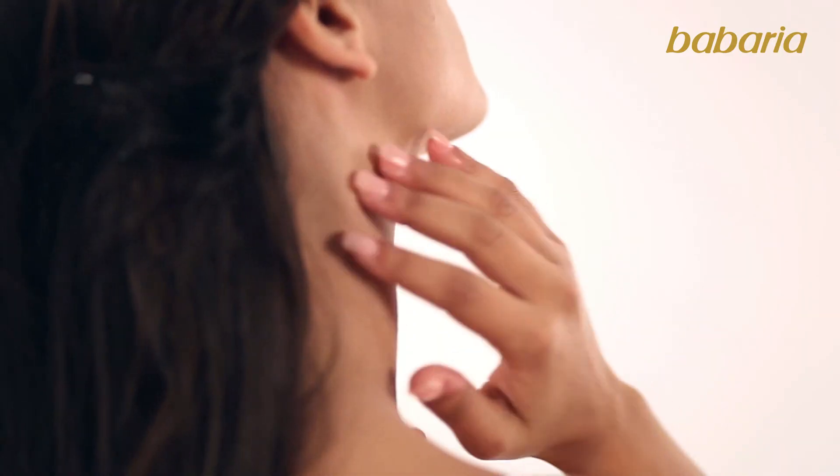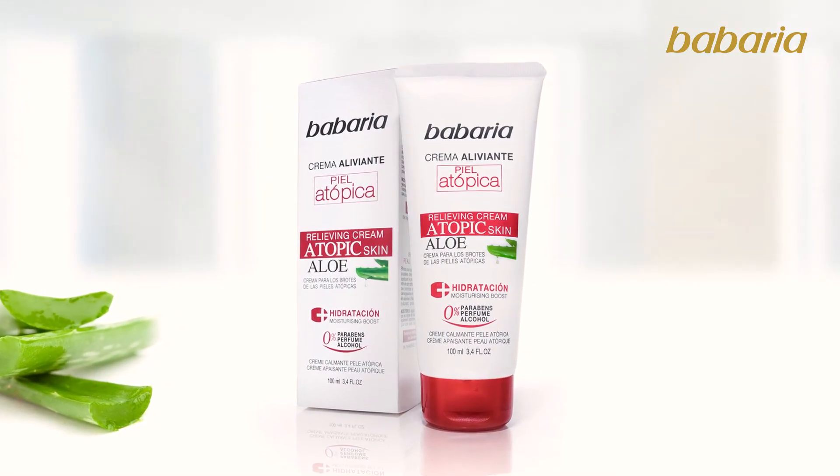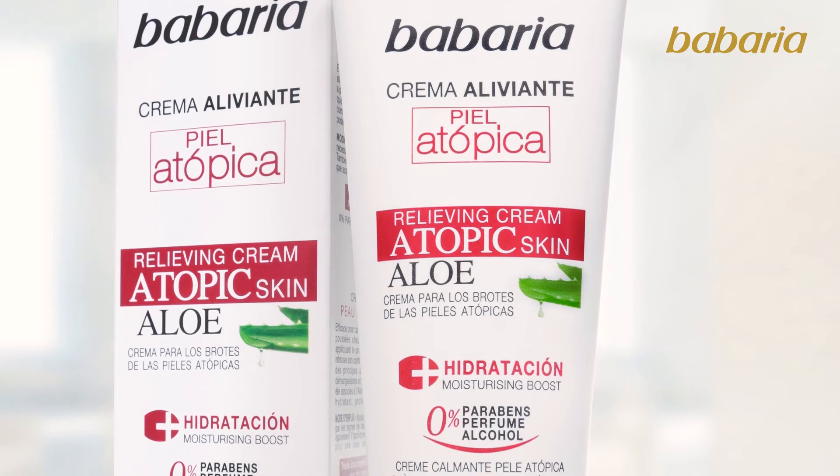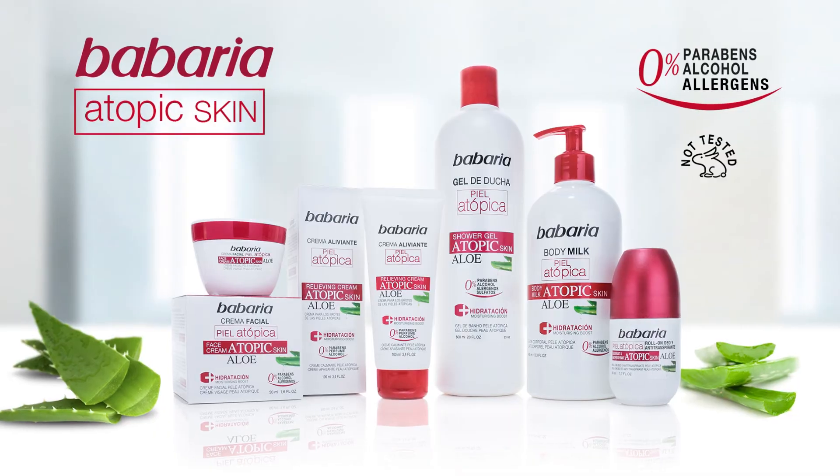behind the knees or ears, and the neck. The soothing cream can be used in case of itching, but also as a moisturiser, due to its high content of active principles.